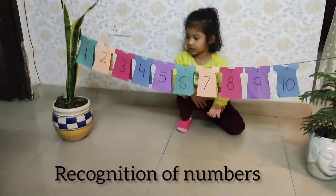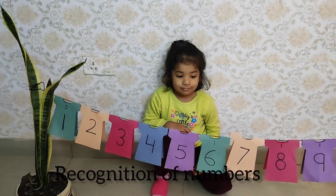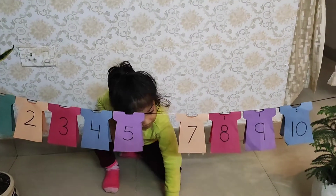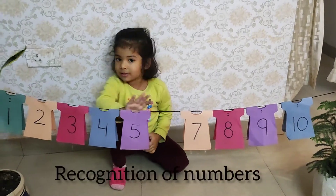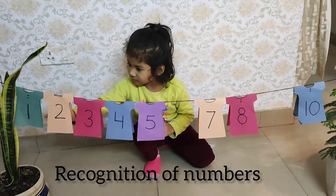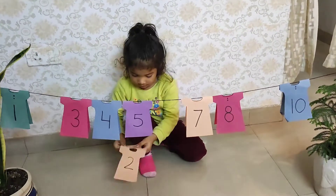Okay, Molly, where is number 6? Where is number 6? Good. And where is number 9? Good. And where is number 2? Very nice.